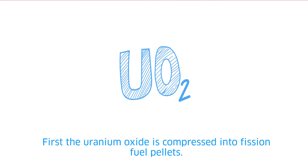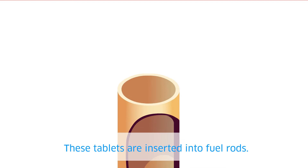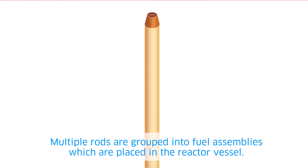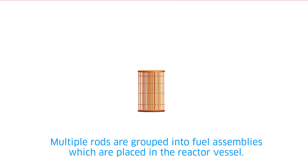First, the uranium oxide is compressed into fission fuel pellets. These tablets are inserted into fuel rods. Multiple rods are grouped into fuel assemblies, which are placed in the reactor vessel.